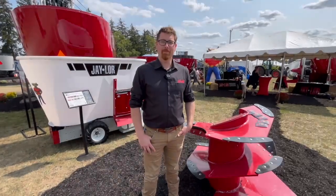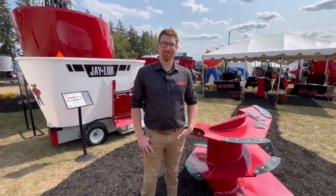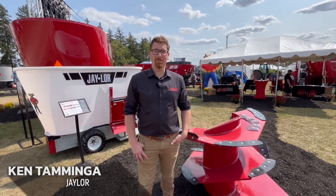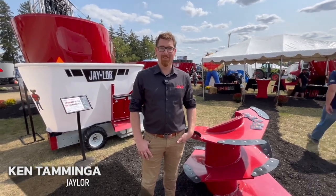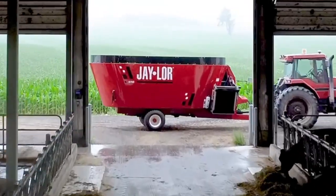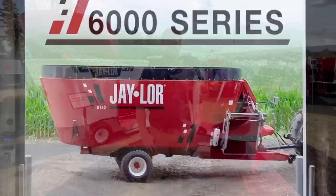Bernard Tobin here at Canada's Outdoor Farm Show. I'm over at J-Lor now, catching up with Ken Taminga. It's an awesome day here, day one at the Outdoor Farm Show. You are unveiling the new 6000 series vertical TMR mixers — tell us about this.